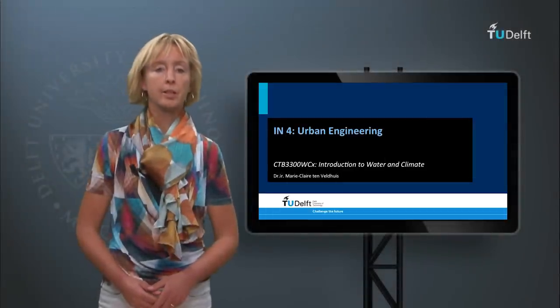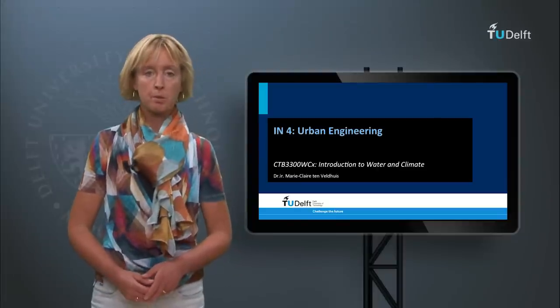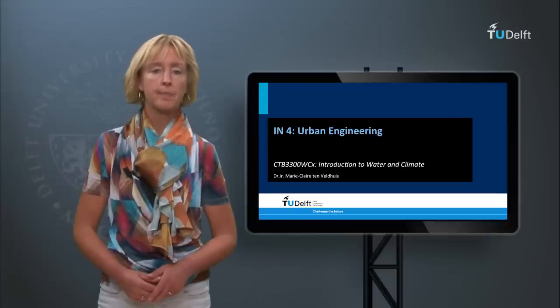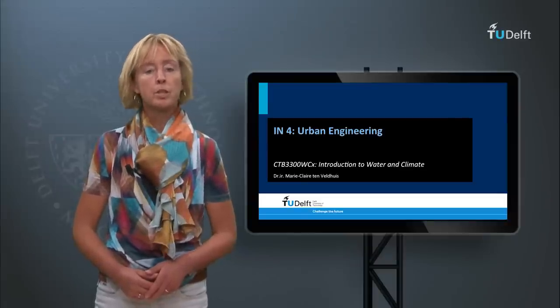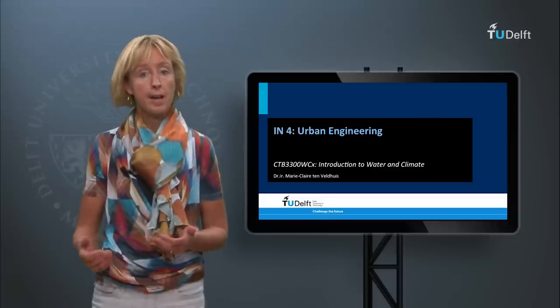Welcome to Urban Engineering. My name is Marie-Claire ten Veldhuis and I work as an assistant professor for Urban Water Systems at Delft University of Technology. In this sub-module we will see what interventions have been developed to protect cities from flooding and dirty waters.